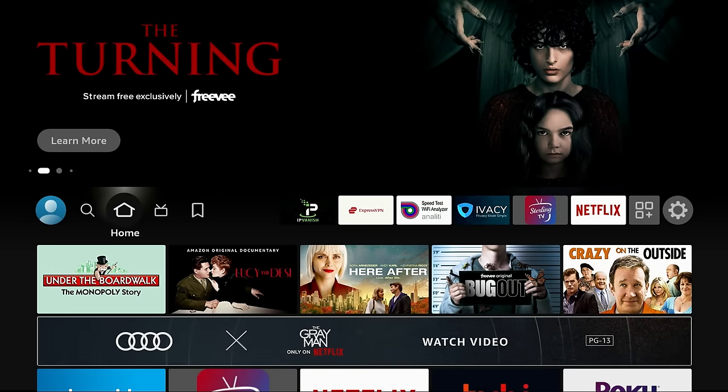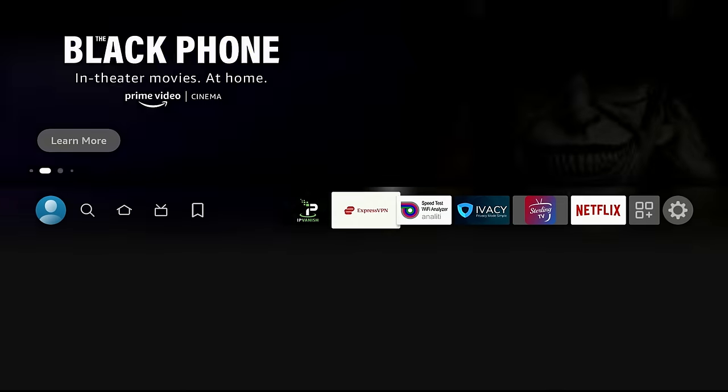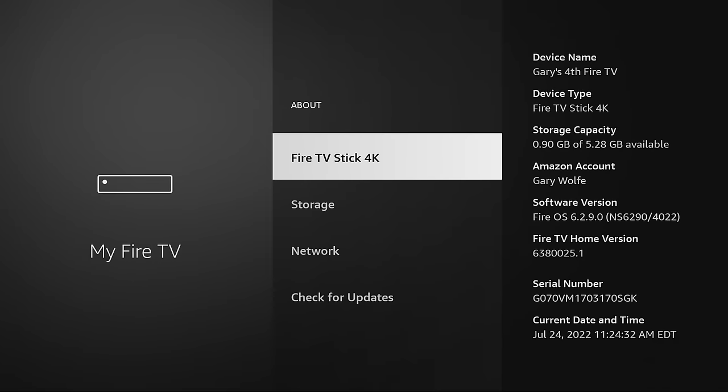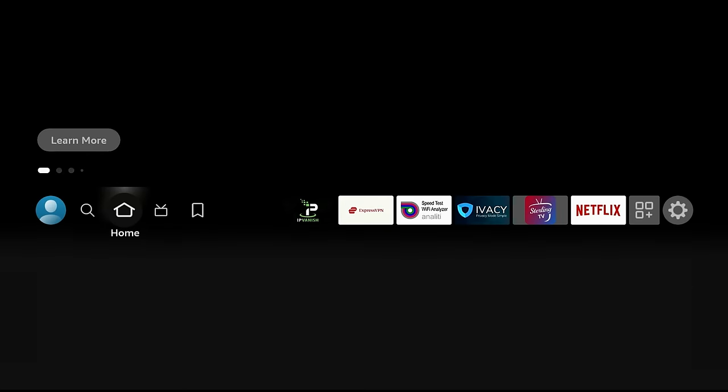In order to get these new features they just added to the Fire devices, you will need to have the latest update. Go to the right-hand gear, head down to My Fire TV, click About, then go down to Check for Updates. If you have the latest update, it'll say your Fire TV is up to date. If not, it will ask you to update it. Go ahead and update it and you'll get the latest features.